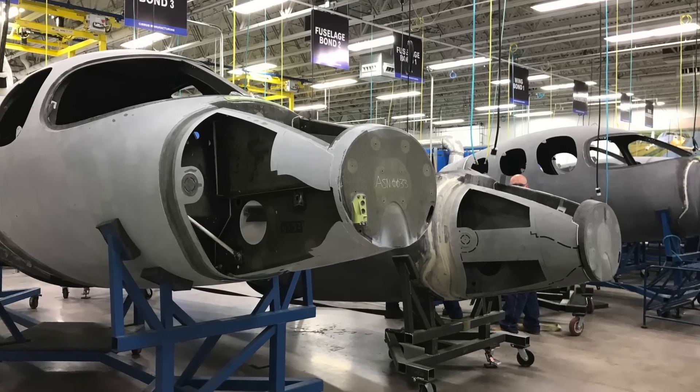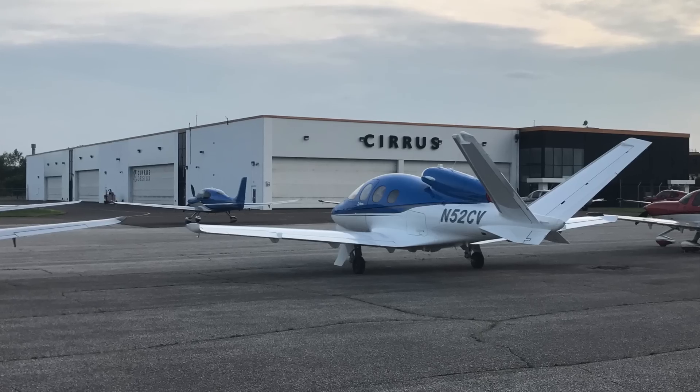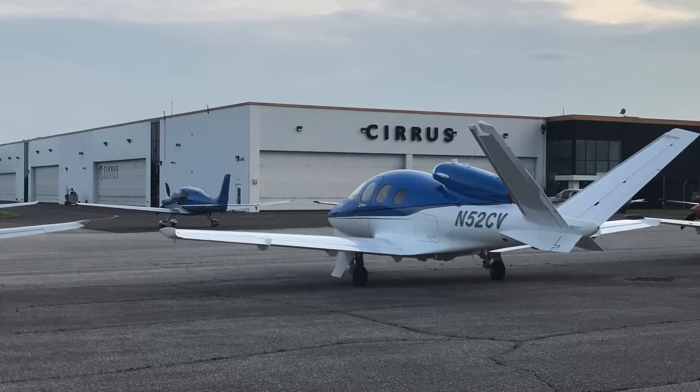Larry Anglissano at Aviation Consumer Magazine covers the Cirrus SF-50 Vision Jet. Since Cirrus introduced the jet, they've made sizable changes with what they call the G2 model. Before we go fly the new SF-50, Cirrus' Matt Bergwald is going to give us a once-over.